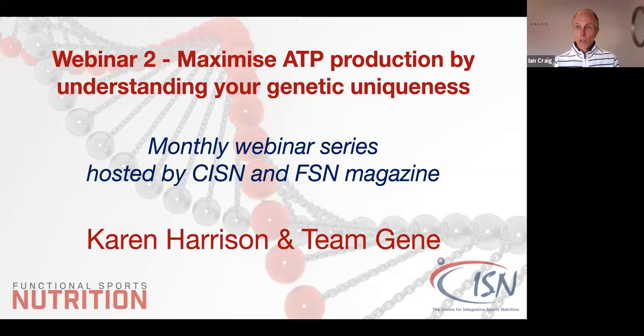Good evening everyone and welcome to the second webinar of our series. This evening we are going to receive a presentation from Karen Harrison from Team Gene, and it's the first time Karen's presented for us, so I'm really looking forward to the new material and new context she'll present.